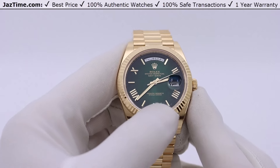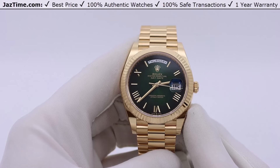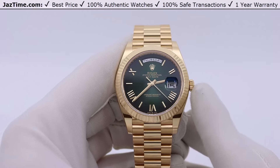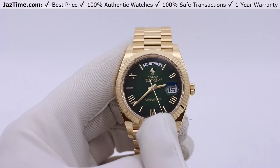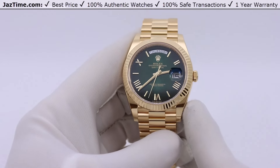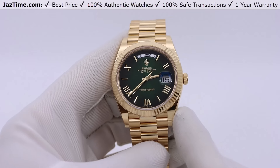If you like this watch and would like to purchase it at the lowest price anywhere online, click on the link in the description below to buy it at Jaztime.com. Today I'm going to be reviewing the Rolex Day-Date 40 in yellow gold with a special ombre green dial. I'll tell you about the history of the Day-Date, where this watch stands in the lineup, then cover the case, bezel, dial, bracelet, and movement, and finally try it on and give you my thoughts.